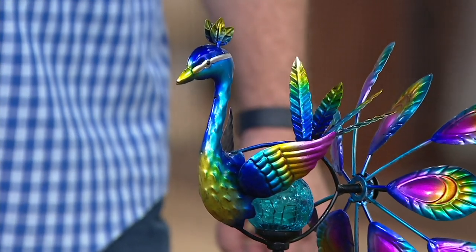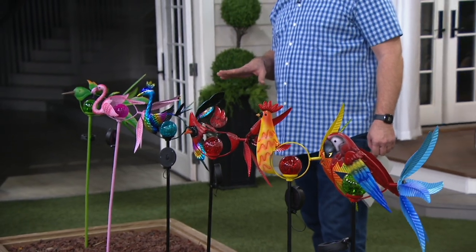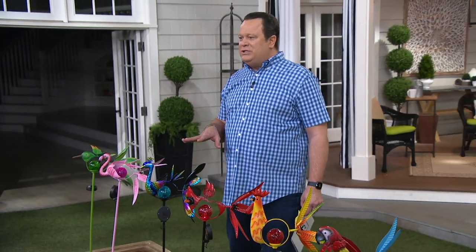Jennifer Baker is joining us live via Skype to tell us more about the Marigold Kinetic Bird Spinner. It looks like an aviary where you are, Miss Jennifer — welcome to the menagerie! These spinners are brought to you by Marigold, a brand that launched last year here at QVC. It's all about color and whimsy, and these bird spinners totally fit the bill.